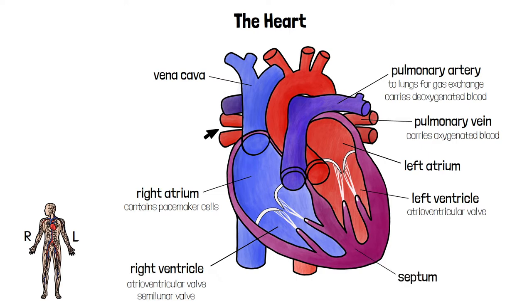The interventricular septum is a barrier that stops deoxygenated blood in the right side of the heart from mixing with oxygenated blood in the left side of the heart.